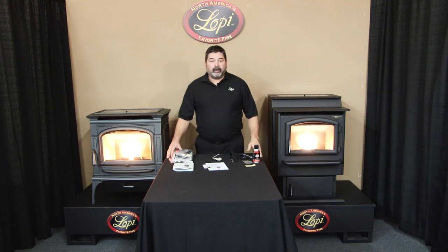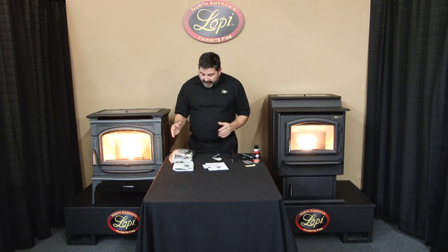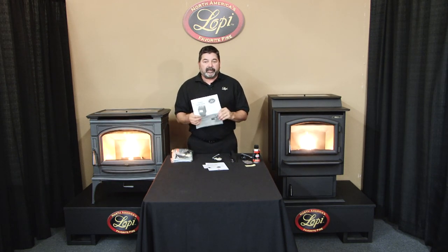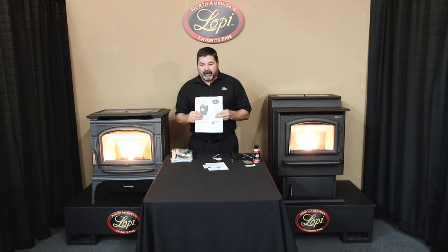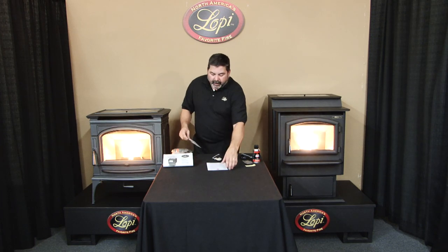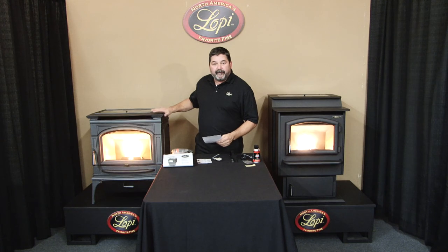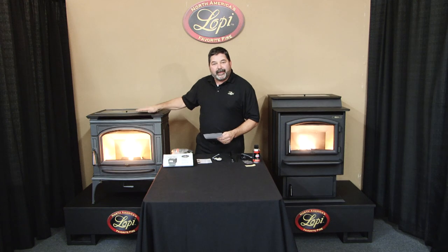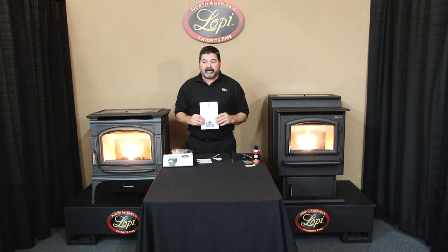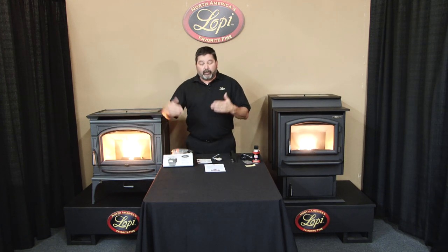With every Lopi stove we provide a hardware pack with various components to help you maintain the stove for years to come. In the pack you'll find an operation manual — we highly recommend reading it thoroughly to understand how and why the appliance works the way it does — plus an installation manual. There are also flyers on paint if you want to change the color. The Foxfire is painted metallic black and the Deerfield has detailed cast iron finish, done with a Stove Bright product. We supply a sample can with every appliance, and you can get additional paint from your local retailer.